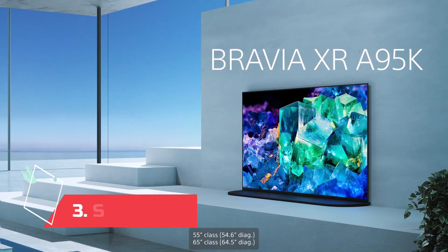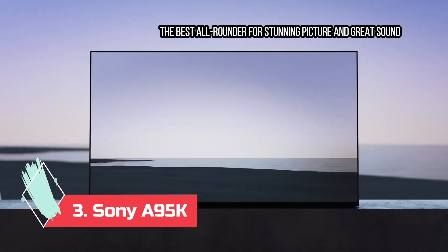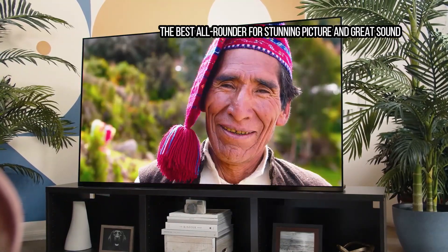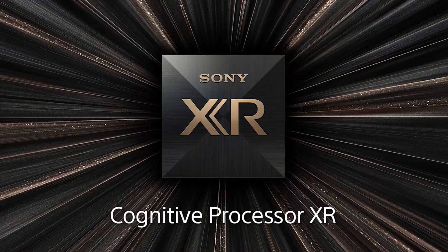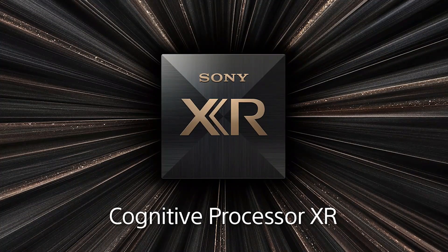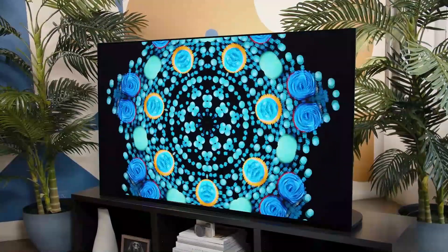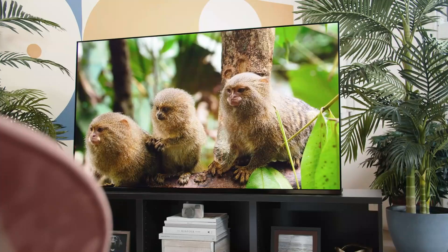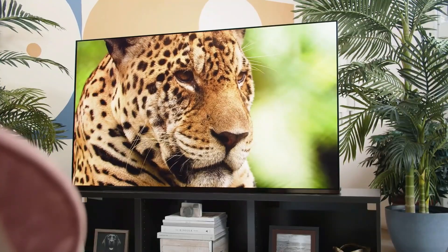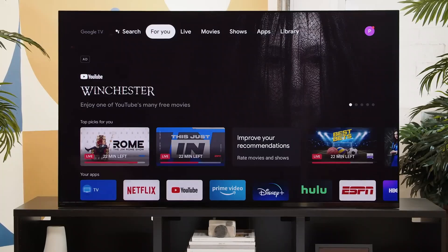At number 3: Sony A95K, the best all-rounder for stunning picture and great sound. Sony's latest flagship TV, the A95K, is truly impressive. Sony's excellent Cognitive XR processor has joined forces with new Quantum OLED screen technology to deliver arguably the most flat-out beautiful images we've seen from a consumer television. The A95K also follows previous Sony OLED TVs in delivering excellent sound quality, thanks to acoustic surface technology, where the TV screen essentially doubles up as its speakers.